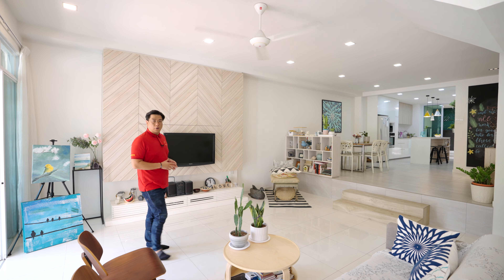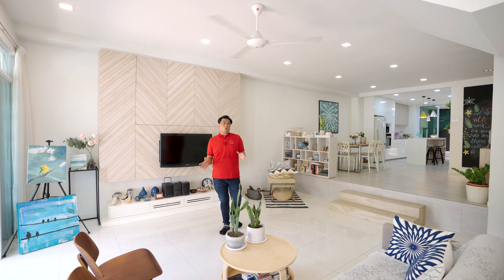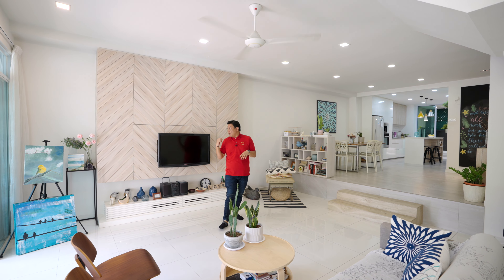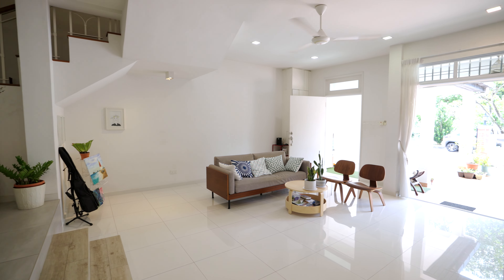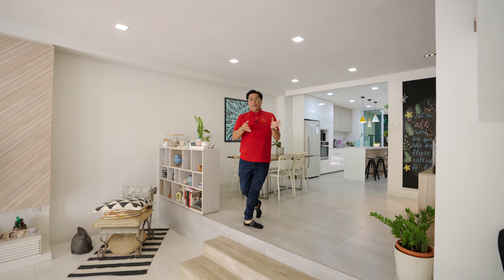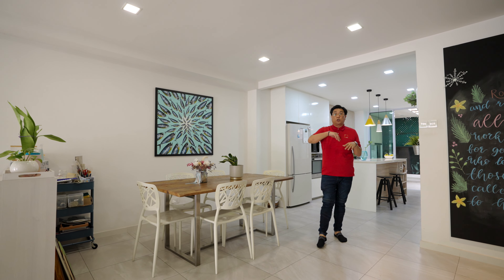The moment you step into the house, you can feel how cozy and homely it is. The owner has painted it fully white, making the living hall feel bright and spacious — you can fit in a big sofa set. Behind us is the TV console, and you can easily put in a much bigger television. There's a high ceiling with very nice natural skylight and cross ventilation. Just two steps up leads to the dining area — currently a 6-seater, but you can easily expand to 8 or 10 seats, or even a round table. There's still plenty of space to maneuver.